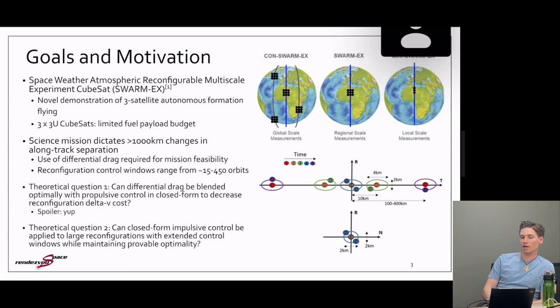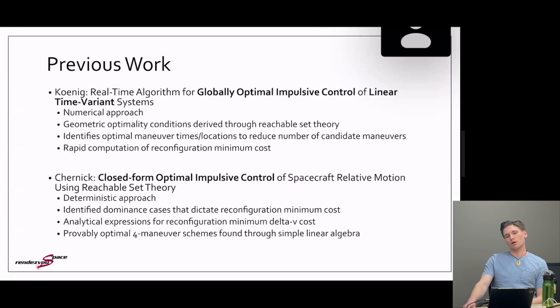This raises at least two big theoretical questions. One: can differential drag be blended optimally with impulsive control in closed form? Spoiler — yes, that was what I presented at Charlotte. The second question: can closed form impulsive control be applied to large reconfigurations with extremely long extended control windows while still maintaining provable optimality? That's what I've been working on for the last few months.